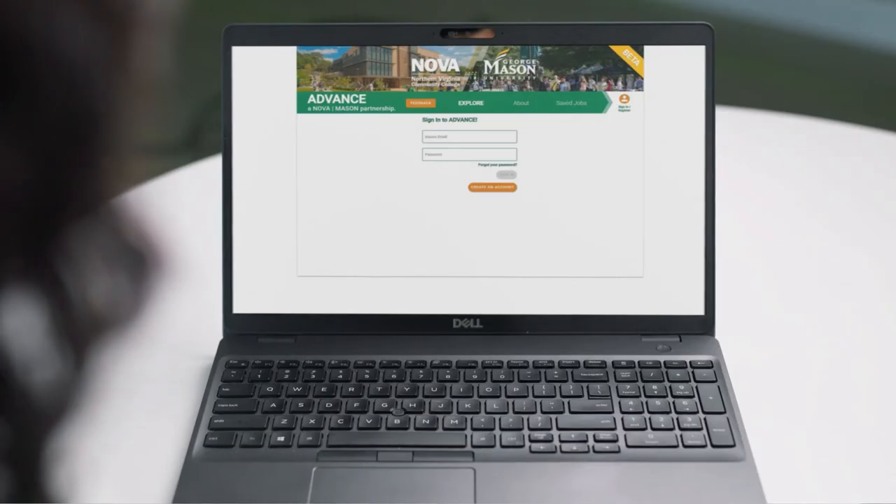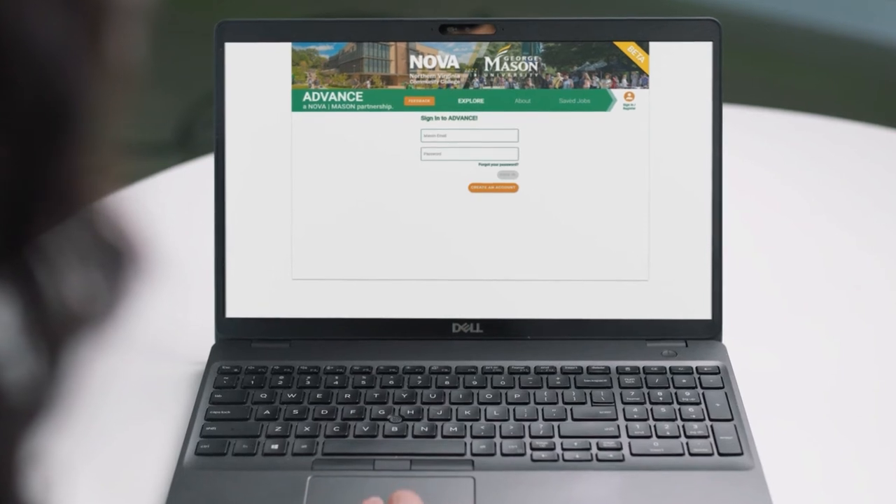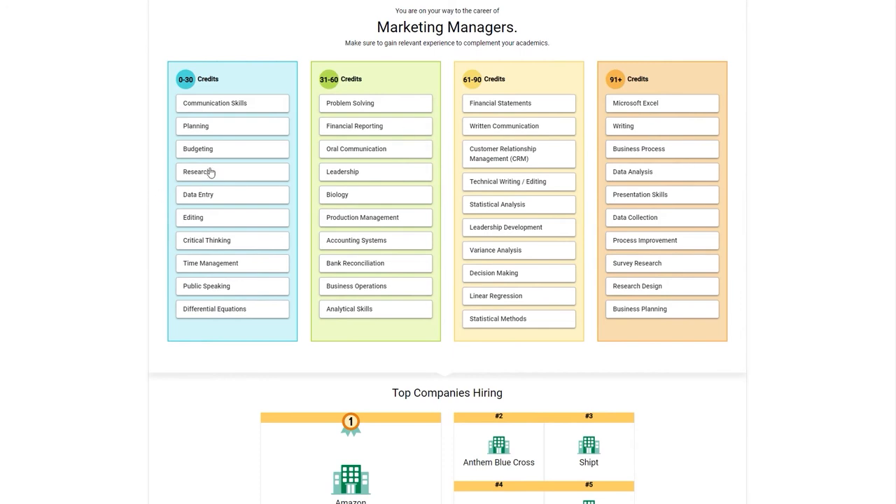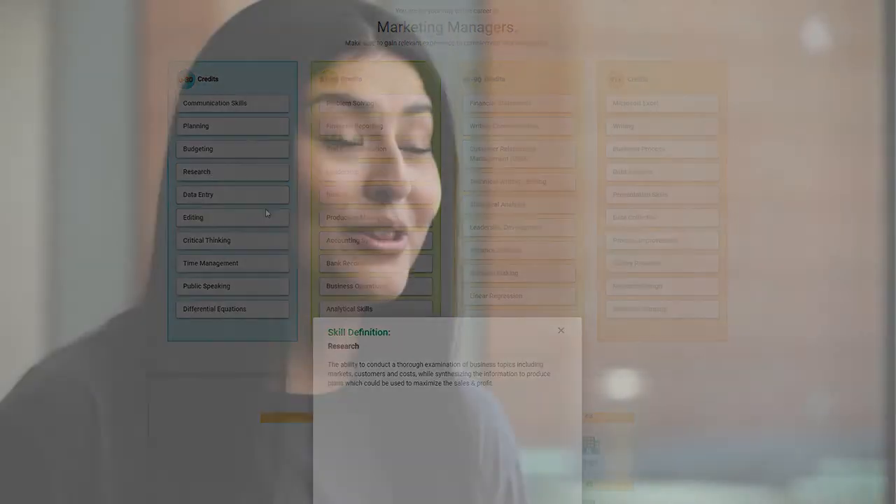The main benefits from the Career Accelerator that I saw were that I could see which skills I attained and where I can apply them in those careers if I decide to go there. I think that was really nice to visually see what I could do and where I could go with my skills. It's keeping me really motivated to graduate and it's keeping me excited to see what's going to happen next.